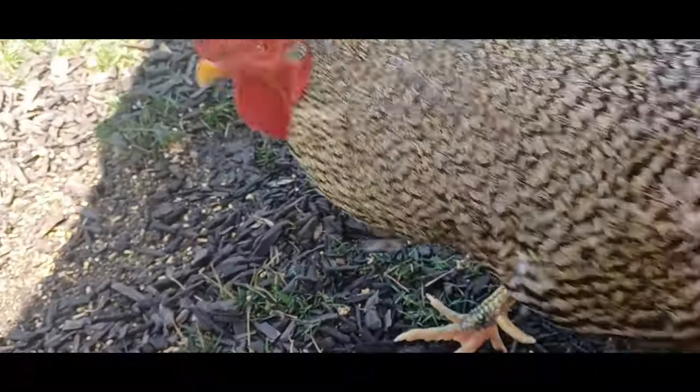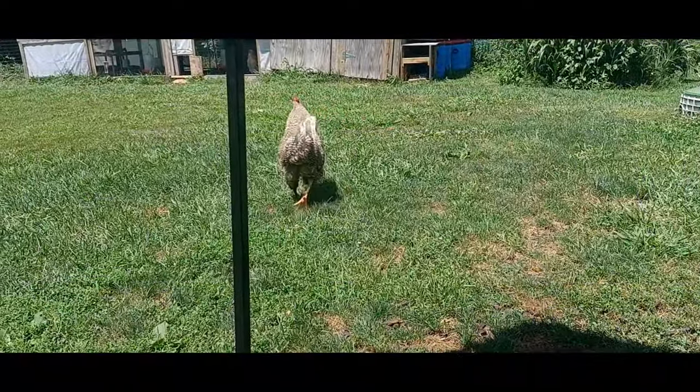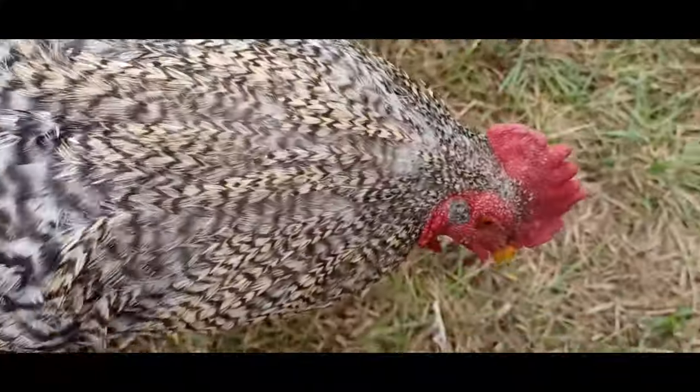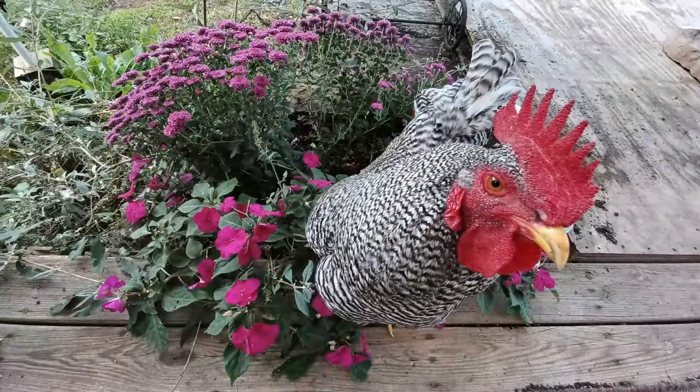Hi, I'm Sierra Morris and this is Checking the Chicks. In this video I'll be talking about how to prevent mites and lice in your backyard flock. Mites and lice can be a terrible problem that's very costly to eradicate and labor-intensive. The better situation is to never encounter these pests at all. Hopefully these tips will prove useful to you in keeping your flock healthy and safe.